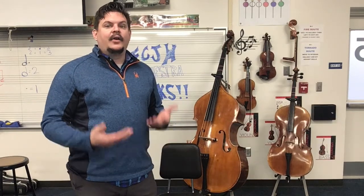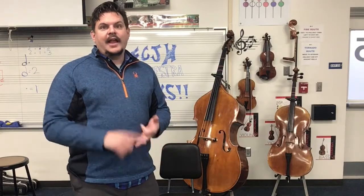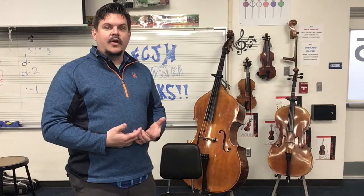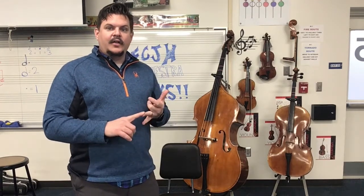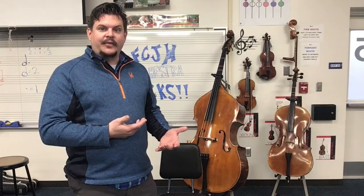When we talk about the string world, we're talking about classical string instruments. Guitar, piano, hammered dulcimer, banjo, and ukulele — all those things are string instruments, but they're not part of the orchestra classical music string instruments. So when we're talking about string instruments in orchestra, we're talking about violin, viola, cello, and bass. I want to give you a demonstration of what all four of those instruments sound like today.